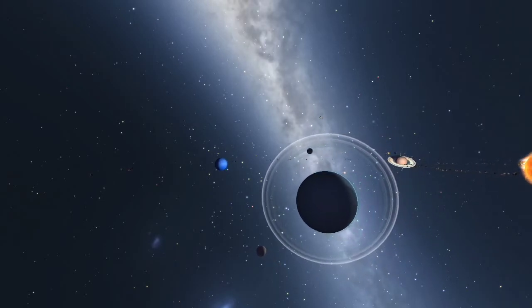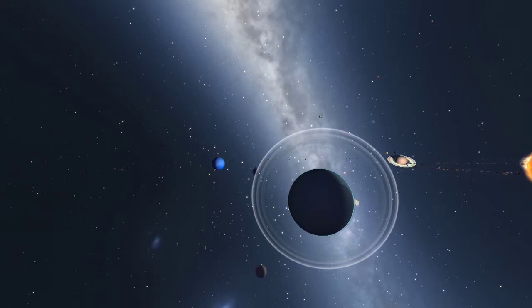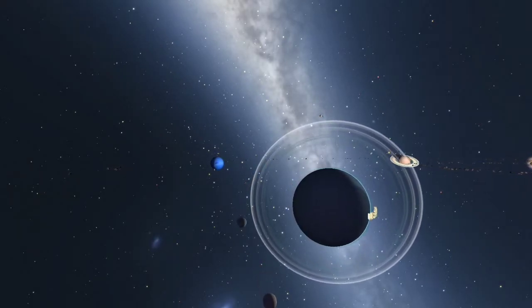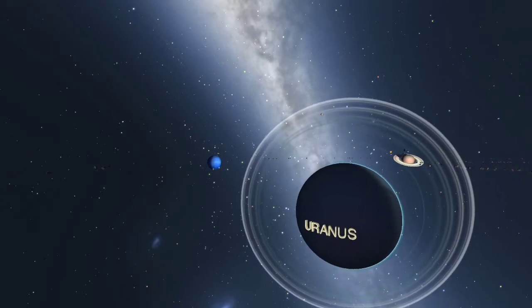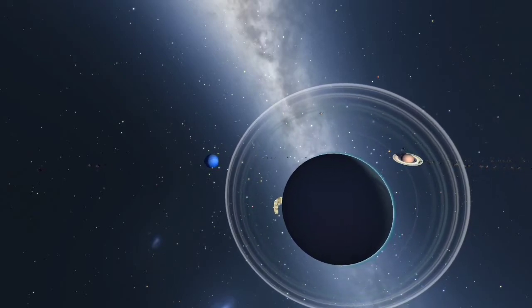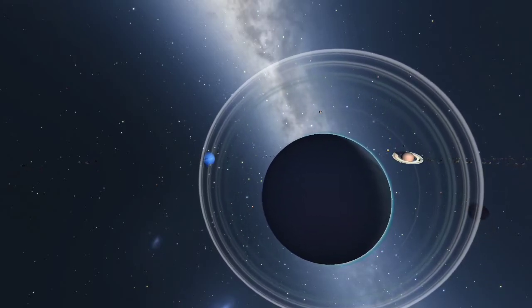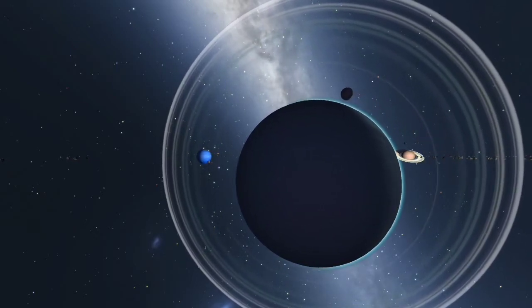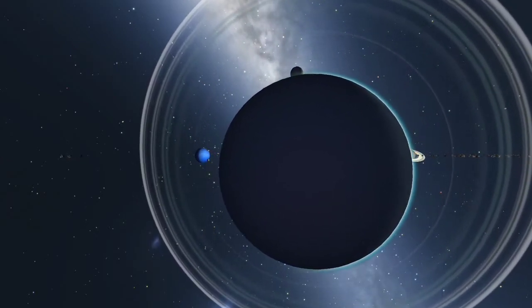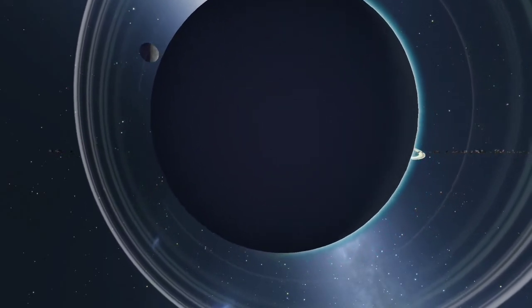Uranus is a gas giant whose ring system, while not as bright as Saturn's, is much more prominent than either Jupiter's or Neptune's. Uranus is the coldest planet in our solar system, and along with Neptune, is sometimes called an ice giant. With an axial tilt of 97 degrees, Uranus seems to lie sideways in its orbit around the Sun.